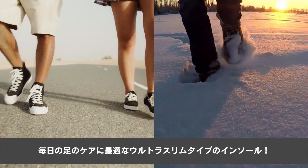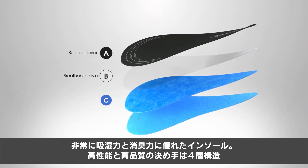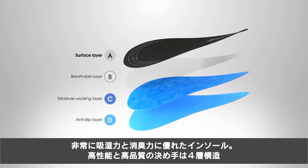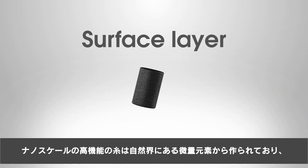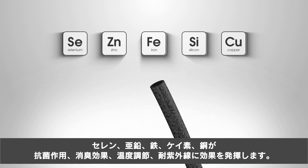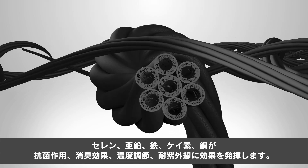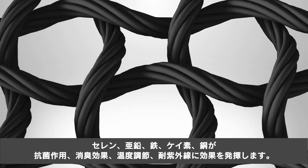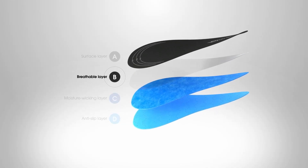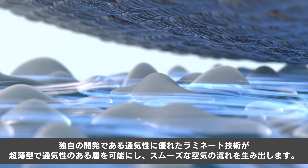The ultra slim extremely hygroscopic deodorizing insole has a four-layer structure to ensure good performance and high quality. Banana scale functional yarn is made with five natural trace elements — selenium, zinc, iron, silicon, and copper — to ensure antibacterial performance, deodorization, temperature regulation, UV resistance, and metabolism.